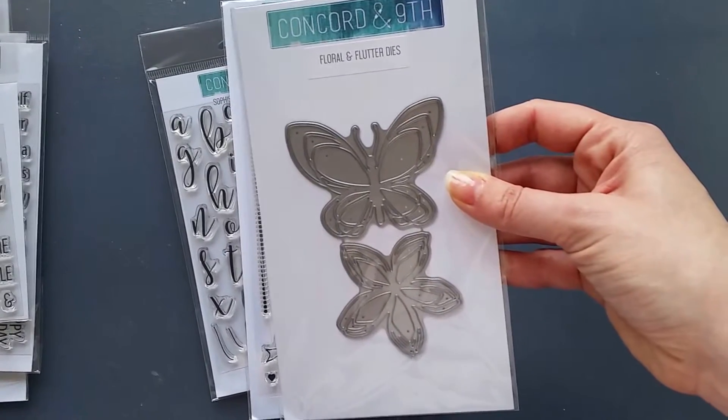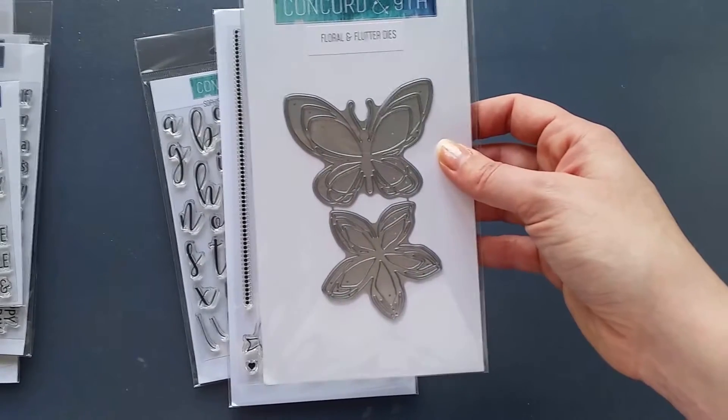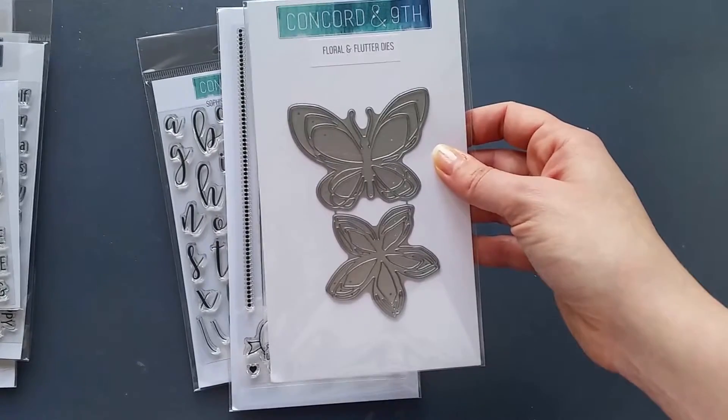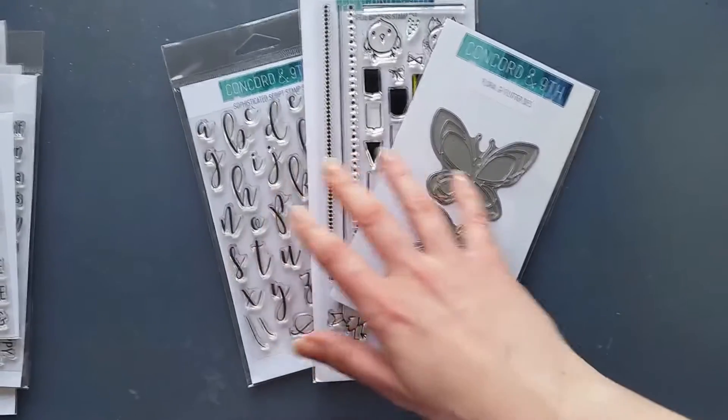The third set from the first order was the Floral and Flutter dies. I'm absolutely in love with that little die set — I think it's fantastic and I can't wait to start using it. This wrapped up my first purchase made with the gift card.